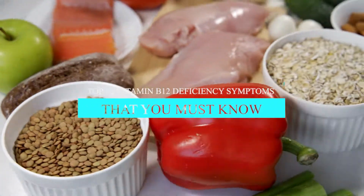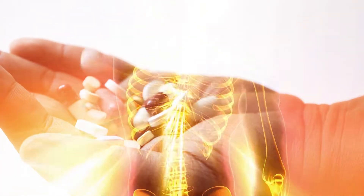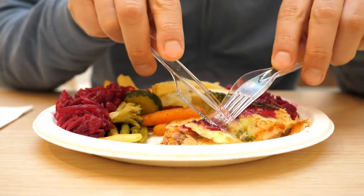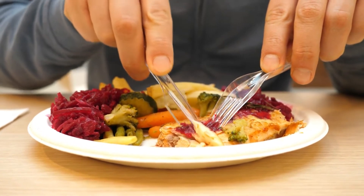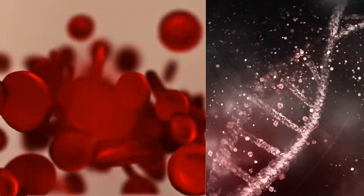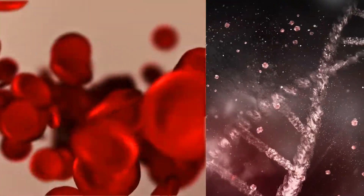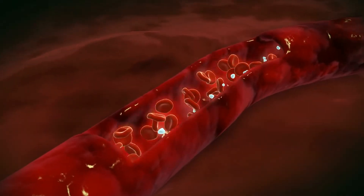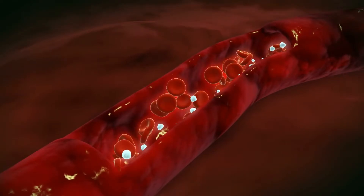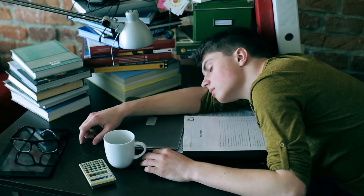Vitamin B12 is an essential nutrient that keeps the body functioning properly. Symptoms of vitamin B12 deficiency include fatigue, low mood, and nerve problems. The human body does not create vitamin B12, so people must get this nutrient from their diet. It is crucial for making DNA and red blood cells, and it helps support the nervous system. Vitamin B12 plays a vital role in the production of blood cells. Today, we'll be talking about the 10 symptoms of vitamin B12 deficiency.